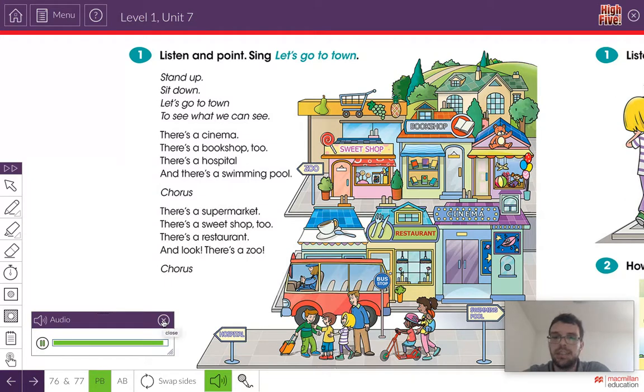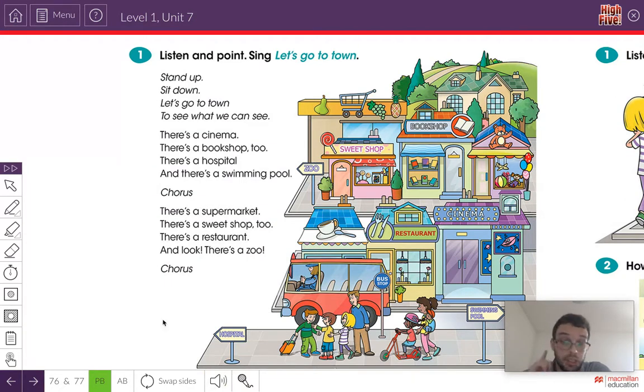Did you like the song? Did you hear the different places in the town? Now you can pause the video, go back and listen one more time. But this time you can sing.